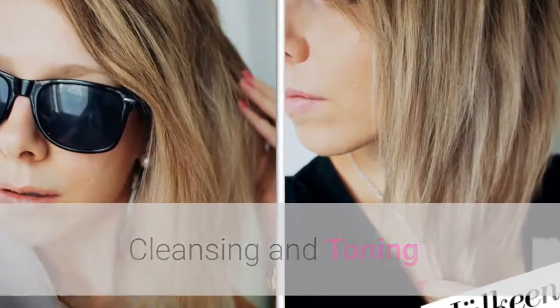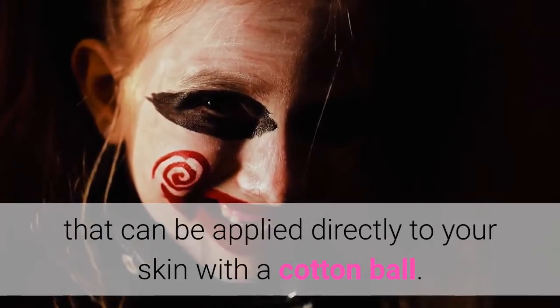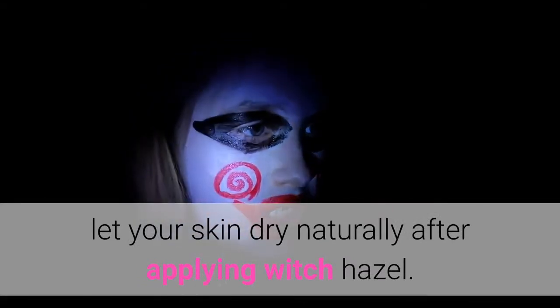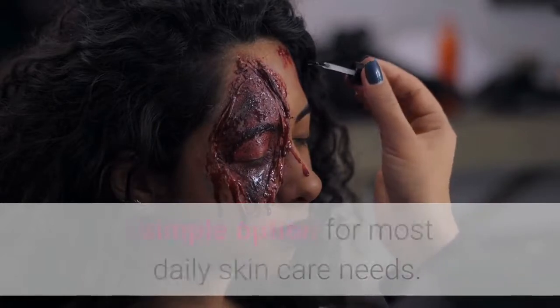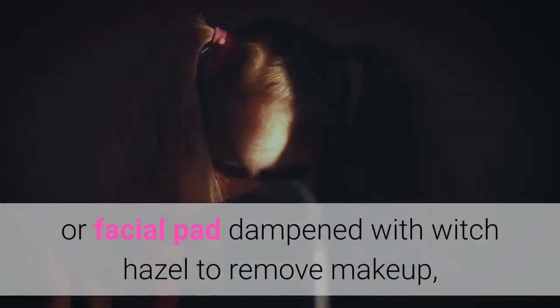Cleansing and Toning. Witch Hazel is a pore-tightening toner and a natural cleanser that can be applied directly to your skin with a cotton ball. For the best astringent and toning benefits, let your skin dry naturally after applying Witch Hazel. Using Witch Hazel as-is provides you with a simple option for most daily skincare needs. For instance, you can use a cotton ball or facial pad dampened with Witch Hazel to remove makeup, heal dry skin, and eliminate excess oil.